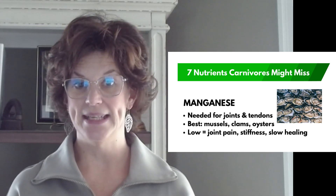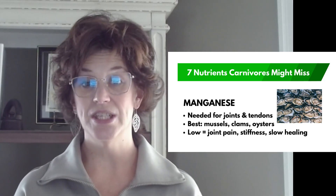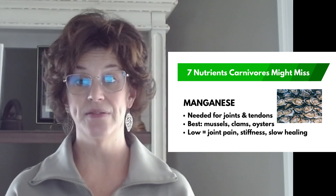Number six: manganese. This trace mineral is almost absent in ruminant meat, but it's needed for strong connective tissue, tendons, and antioxidant defenses. If you're low, you'll have joint pain, stiffness, or slow wound healing. Again, our seafood friends — mussels, clams, and oysters — are a great source.